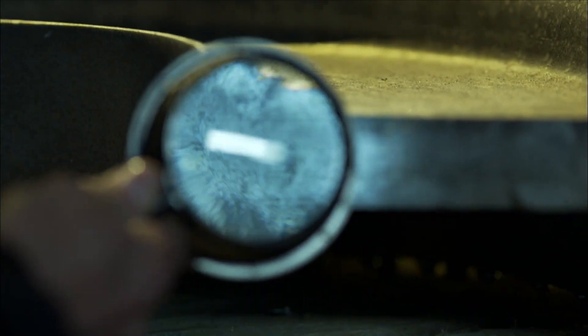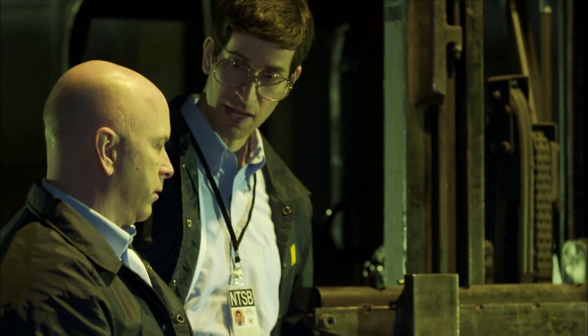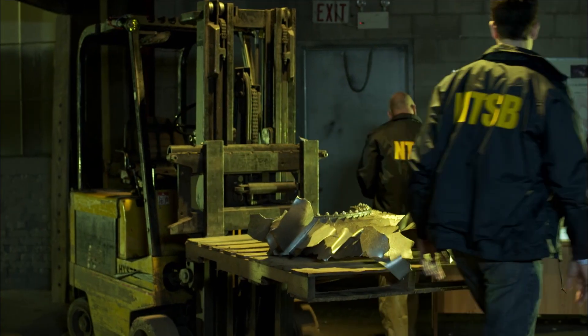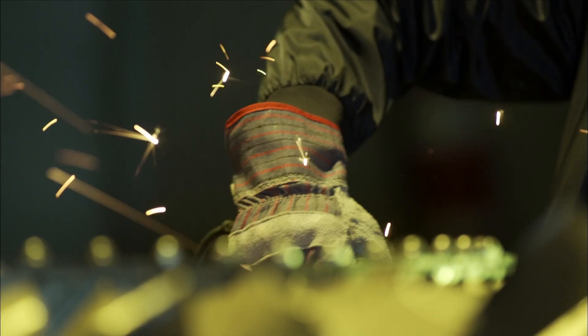A close examination of the broken part reveals surprising evidence of why it fractured. It's definitely fatigue. Investigators need to know what had weakened this powerful alloy. They trace the fracture back to where it began and remove a section for testing.